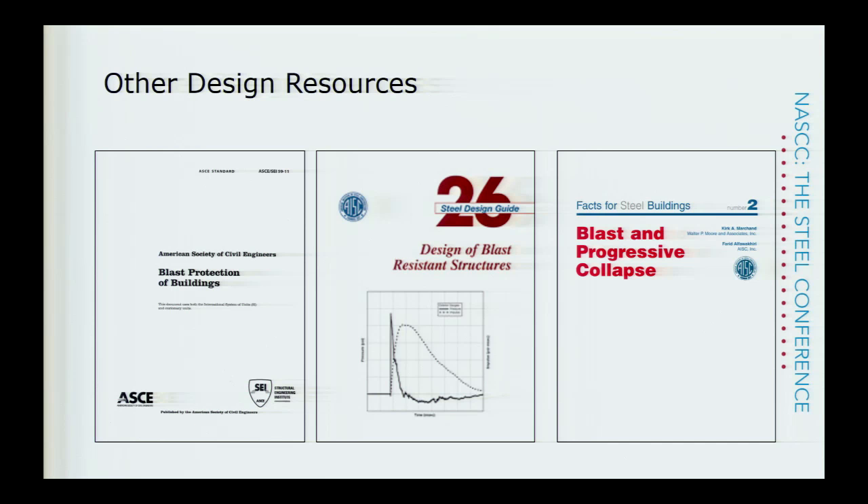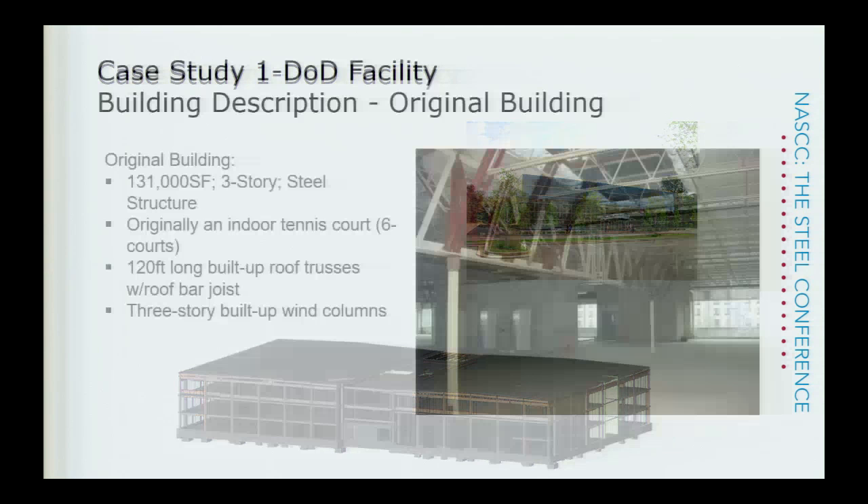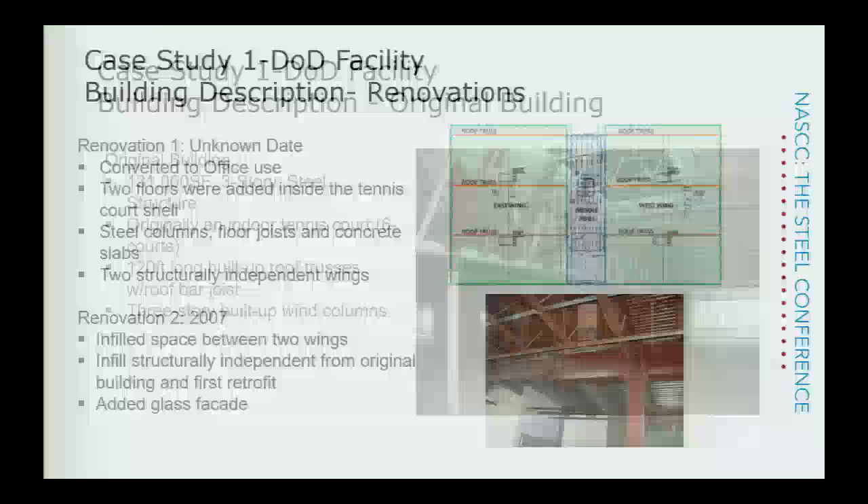The first case study is an existing building renovated for DOD requirements. The building was about 130,000 square feet, three-story steel construction. The original building was actually a tennis dome — there were two wings, each with three full-size tennis courts, with a completely column-free interior. The building was comprised of three 120-foot-long trusses with bar joists spanning between them for the roof. The total building height was about three stories tall. You can see on the right-hand side the two green boxes representing the two areas where the tennis courts were located.